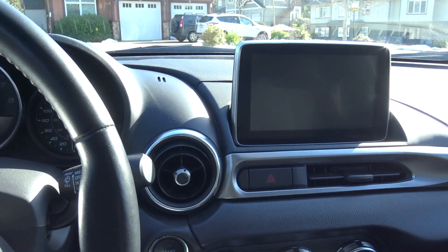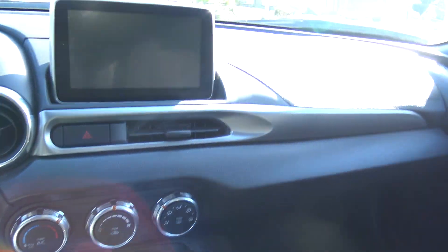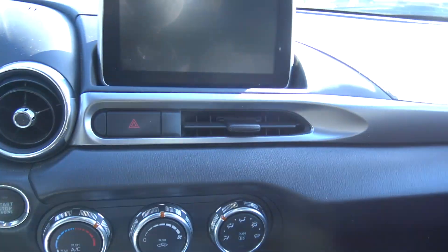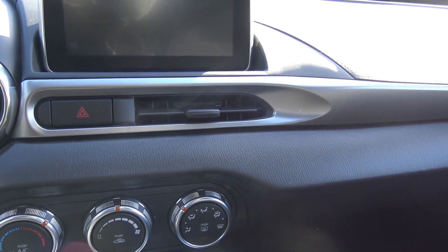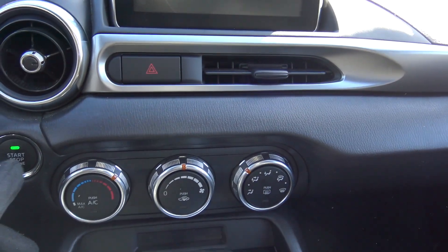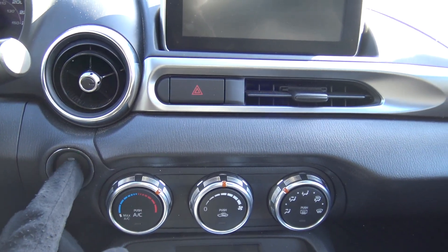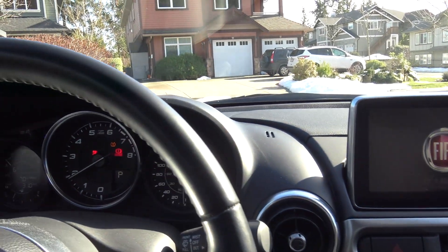The first thing you notice when you get inside the Fiat 124 Spyder is it's a nice little sport coupe — very tidy, all black interior in this one. For the start-up procedure you don't need to put a key anywhere, just bring your key with you, put your foot on the brake, and press the start button and it fires up.